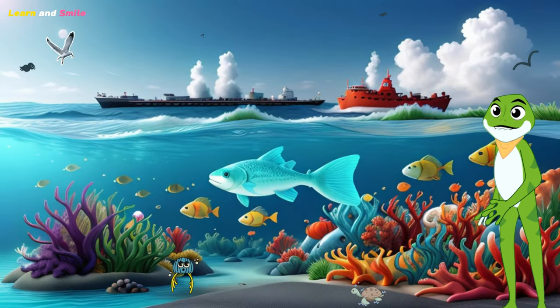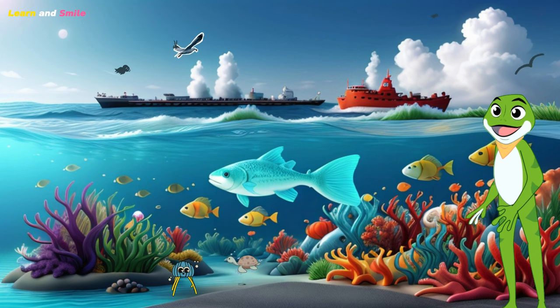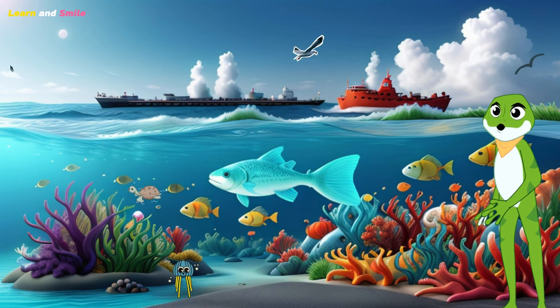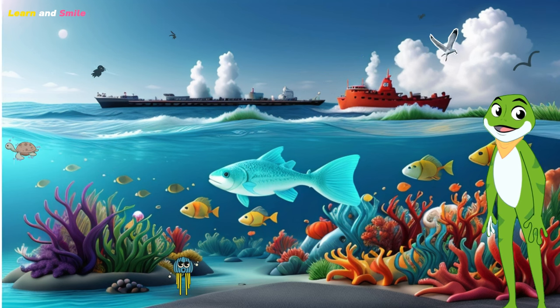Our sea turtle friends face some challenges in the ocean, like plastic pollution and climate change. But don't worry — we can all help. Remember to reduce, reuse, and recycle, and let's keep our oceans clean and safe for these incredible creatures.